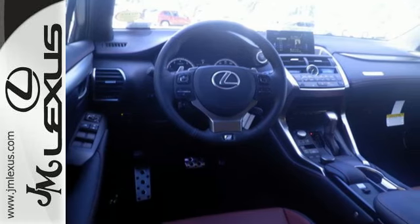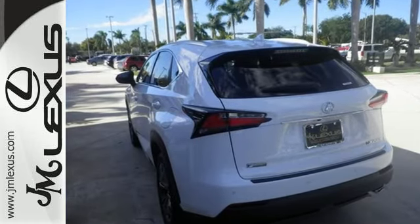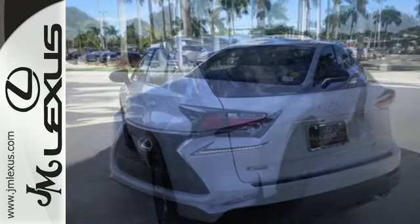Premium sound, power front seats, dual zone climate control and Lexus personalized settings tailor the ride to you.